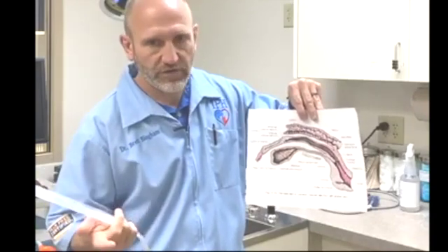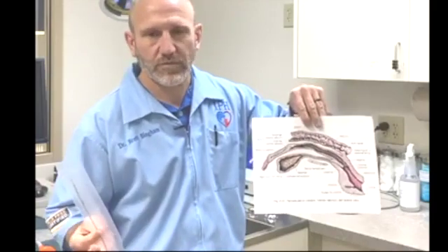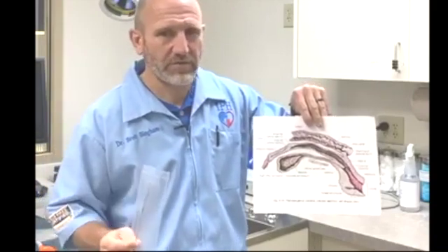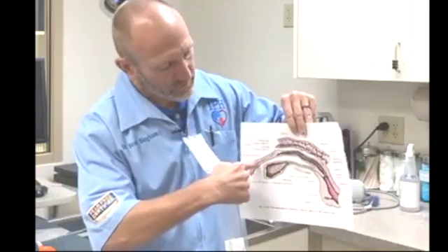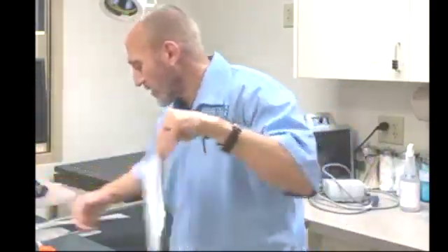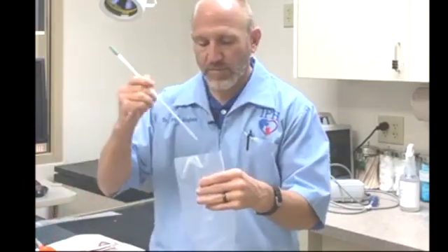By placing sperm closer to the eggs with TCI, they don't have to swim as far, which increases the chance of pregnancy and typically results in a higher litter size. TCI is especially important when semen quality isn't great. With frozen semen, about half the sperm die and don't recover when thawed, so frozen semen almost always has lower quality than chilled or fresh. In those cases we always do TCI. We collect the semen using a sleeve, draw it out with a syringe and pipette, and proceed with insemination.